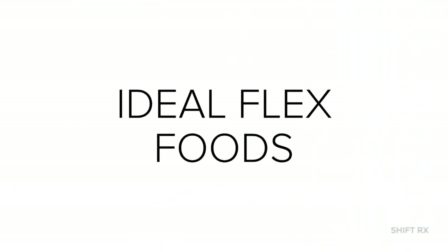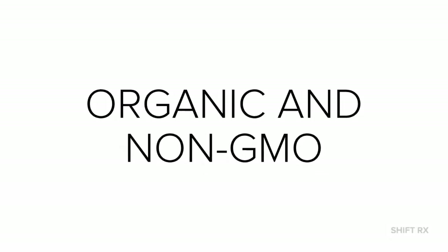Let's go over the basic, ideal Flex Foods. When shopping, make sure to buy organic and non-GMO.